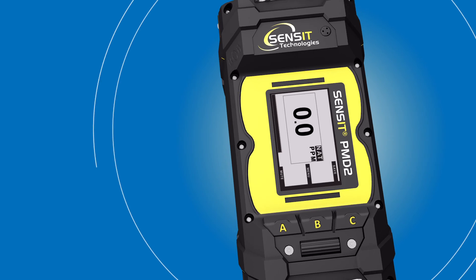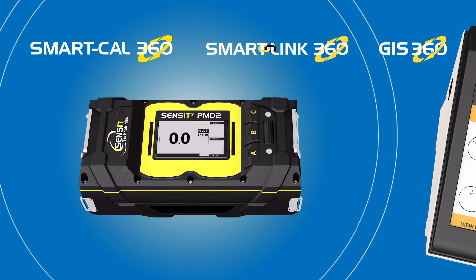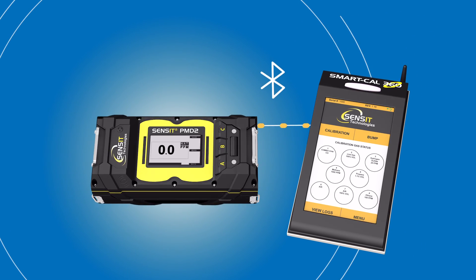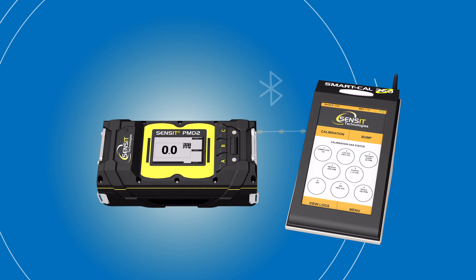The PMD2 is compatible with Sensit's suite of calibration, service and data visualization products. Using Bluetooth communication to the SmartCal 360 station, calibration and record keeping is fast, simple and secure.